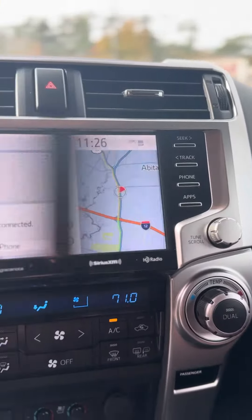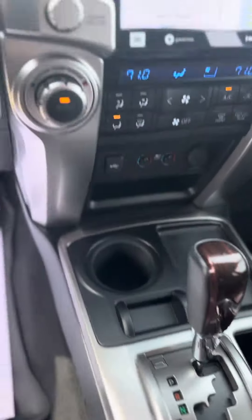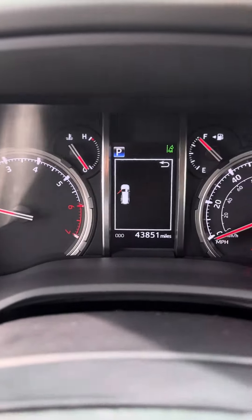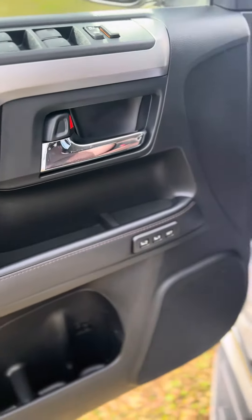A brown leather interior. Built-in navigation. You have heated and ventilated seats. Only has 43,851 miles on it. Driver memory seat settings.